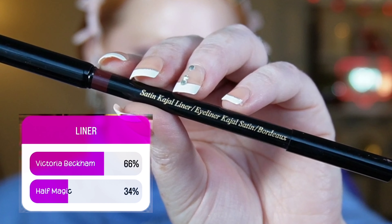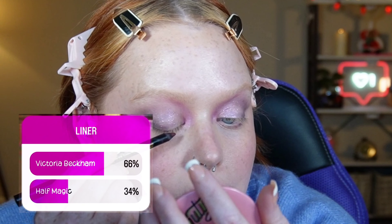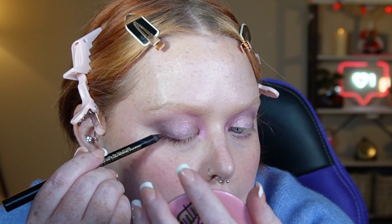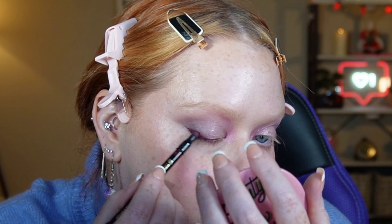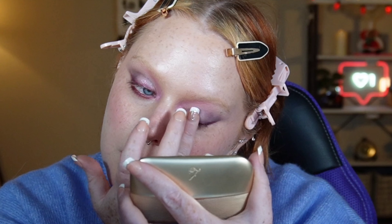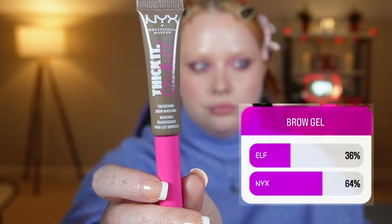For liner, you guys chose the Victoria Beckham Satin Couture liner. I'm using my beloved Bordeaux shade today. These liners have the creamiest texture and I'm taking that all along the upper lash line and blurring it out, as well as the lower lash line. I'm going to tap on a little bit more of that glitter because I don't want it to get lost, and I am absolutely loving how it's turning out.